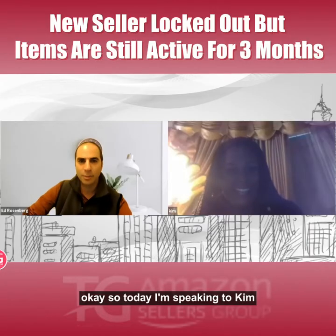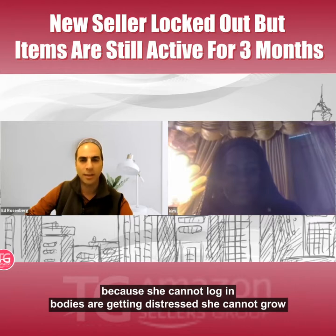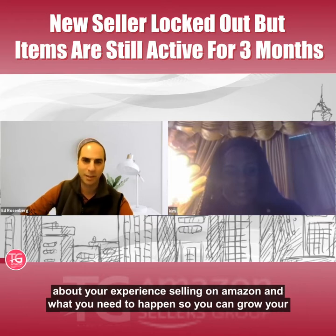Today I'm speaking to Kim. Like Sydney in the previous video, her items are active but there's a quirk — she cannot log in. Because she cannot log in, buyers are getting distressed, she cannot grow her business, and she really cannot manage her account. The end result is losses for Amazon and unhappy buyers. Kim, tell us a little bit about your experience selling on Amazon and what you need to happen so you can grow your business.